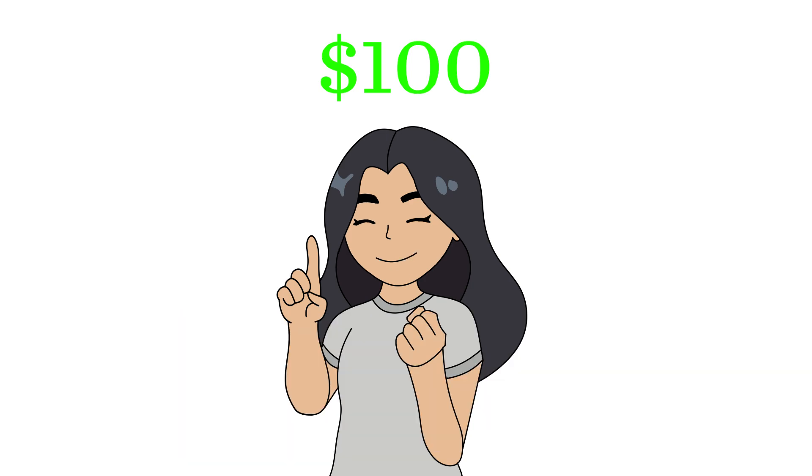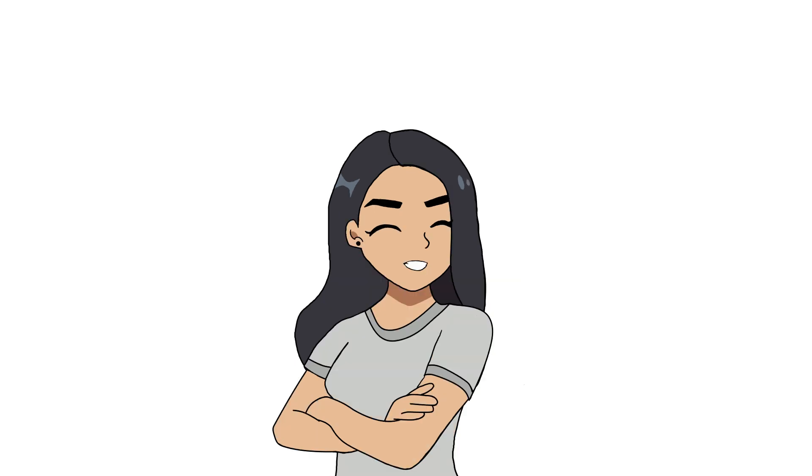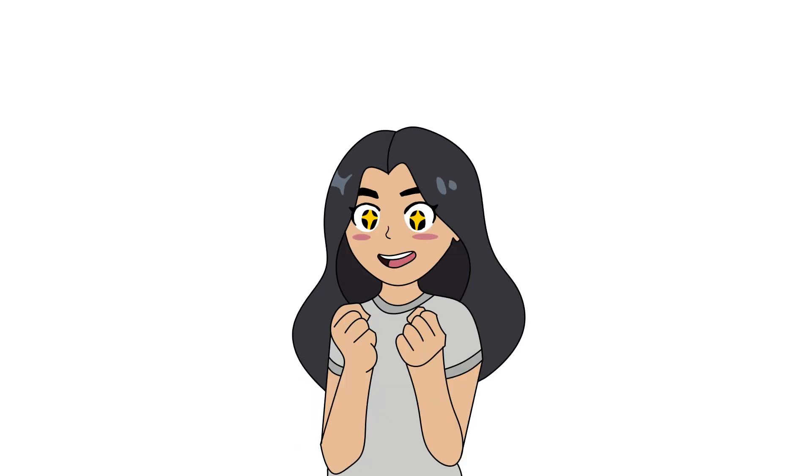I'm going to prioritize purchasing from a lot of different shops as much as possible. I first planned to purchase from shops who have zero sales, but to be completely fair, it will be in random order instead. This will also be my first time ordering from Redbubble, so I'm pretty excited about how this one goes.